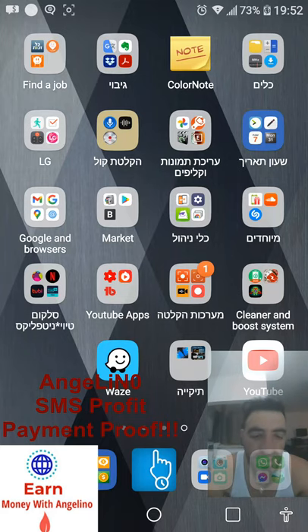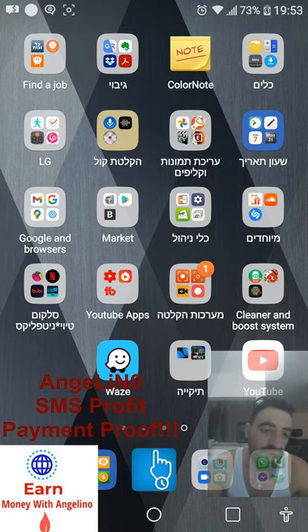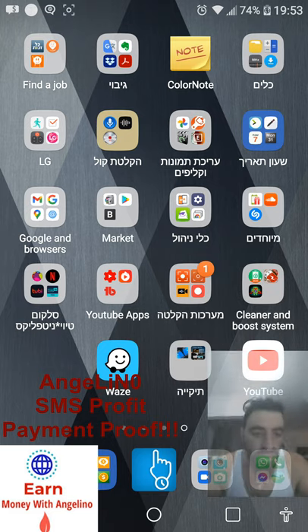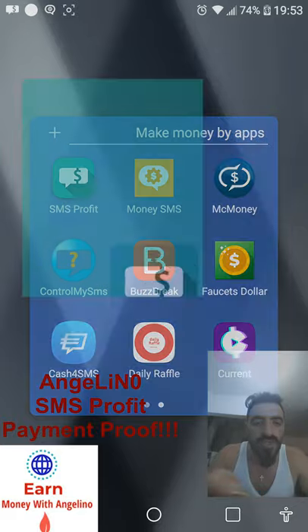Hello everybody, how are you today? I want to show you about SMS Profit, the program that earns me something like $20 to $21 every month just by receiving SMSes. People in the comments asked how much they would get for every SMS, so I will show you again about this program. Let's go to SMS Profits.